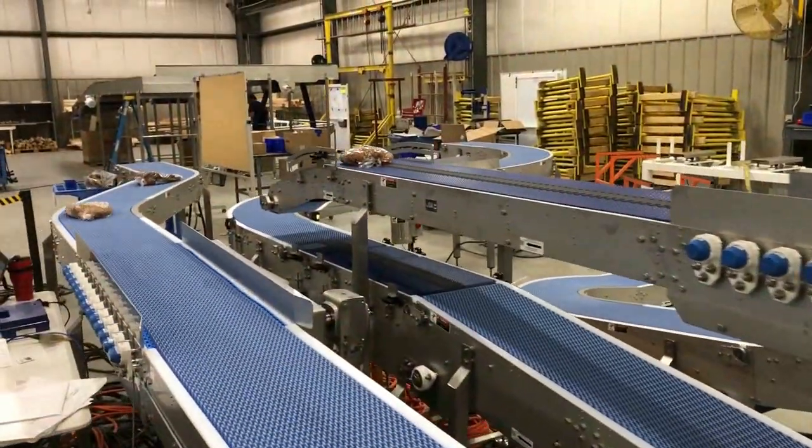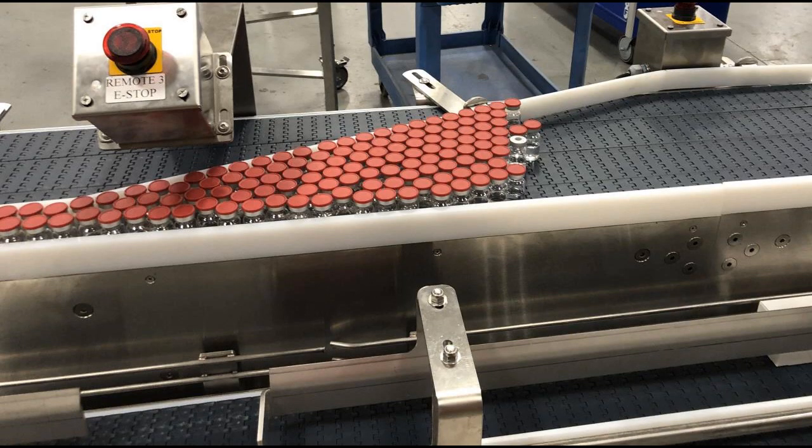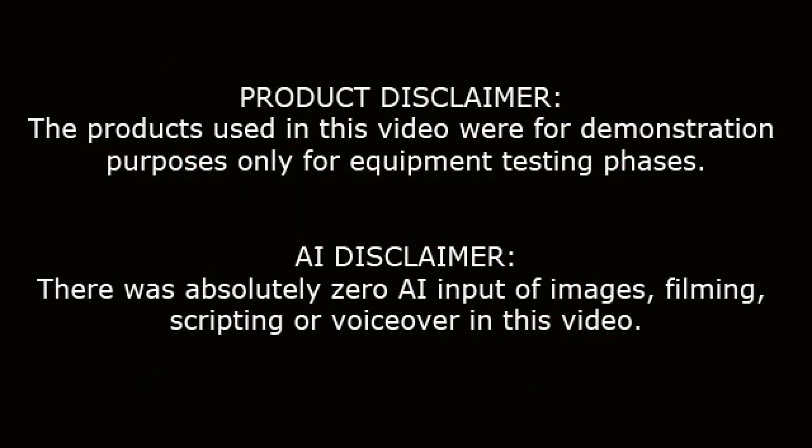See even more detailed merge and combine technologies, including pressureless combiners and single filers, by visiting our website at www.multi-conveyor.com. Then call us at 1-800-236-7960. Remember, Multi-Conveyor — your best, conveyed better.